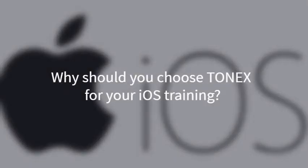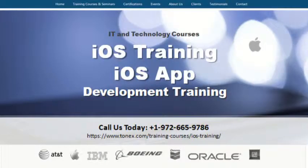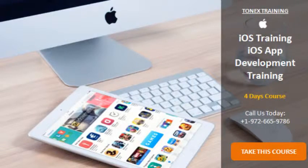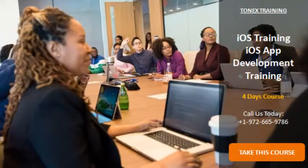Why should you choose Tonex for your iOS Training? The iOS Application Development Training course by Tonex gives you the knowledge and hands-on experience you need to program for any iOS device. Whether you're a large corporate business or a small, privately-owned company, you can expect the same great results. We are committed to providing flexible programs that meet the needs of those in the app development world, with interactive learning through storytelling, hands-on activities, and group discussions.